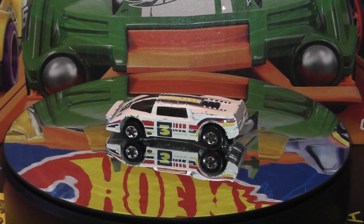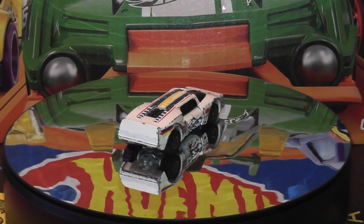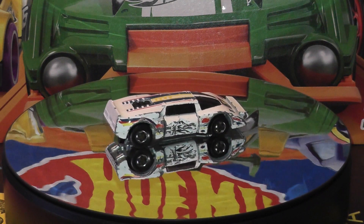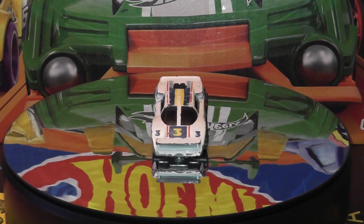Next from the Blackwall era is this 1986 Blindsider from the Crack-Up series. This is the side crash version of the car, featuring a door that revolves to reveal a smashed up panel.